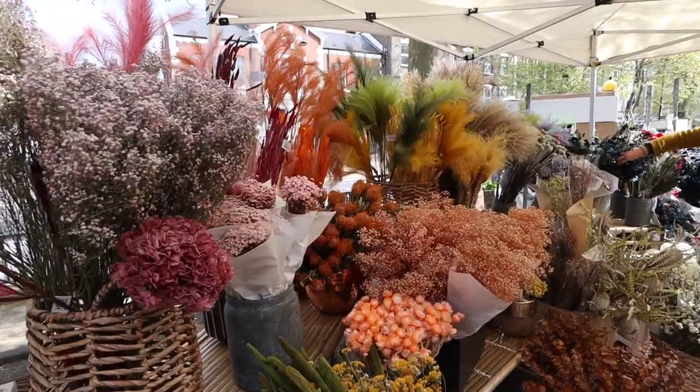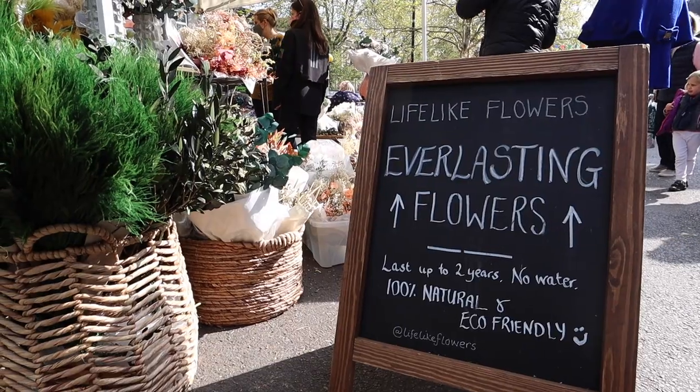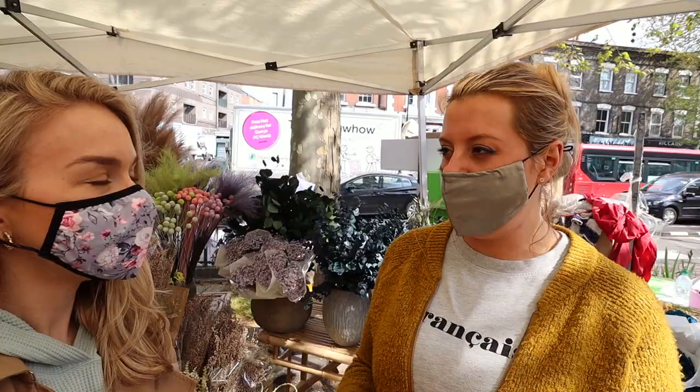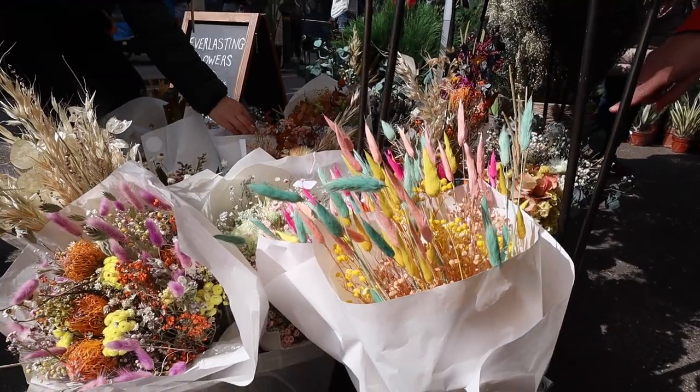They don't need any water — they're either dried or preserved. If they've been preserved, they've been treated in a lab with natural sugars and oils to stabilize them. So they are just frozen in time — you leave them in their vases and that's it. I love it! Thank you very much.